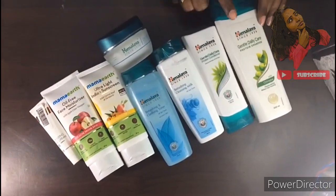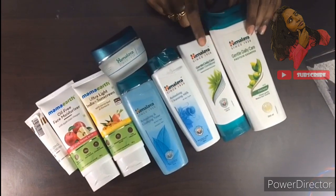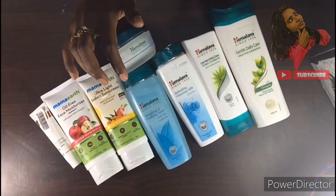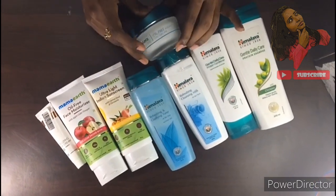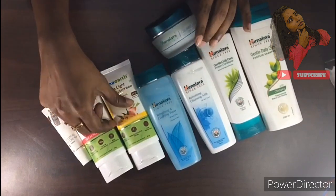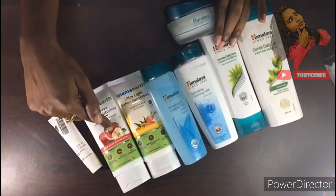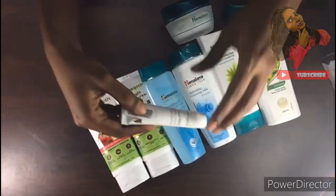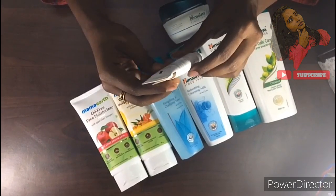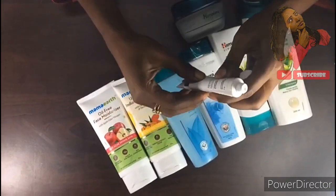I will use the shampoo first. The cleanser toner is mild, so you can use it — this is oil free. Day cream — you will use it. This is a free sample. I will use it. With Aria's, it is a night cream, 5mL.